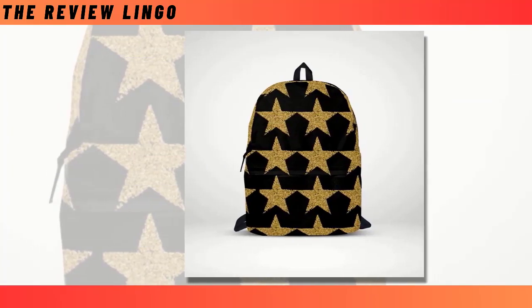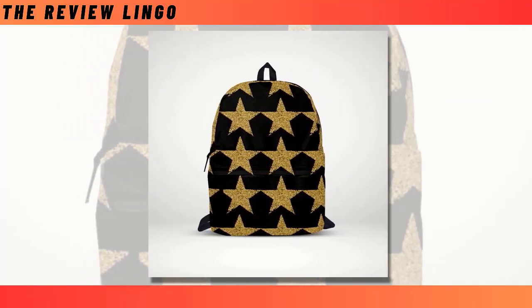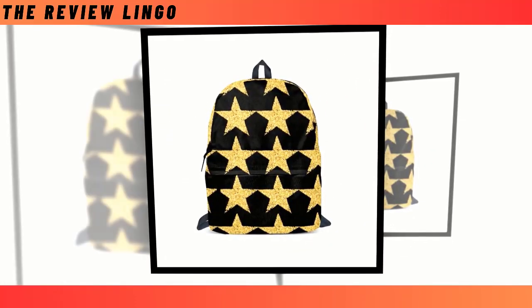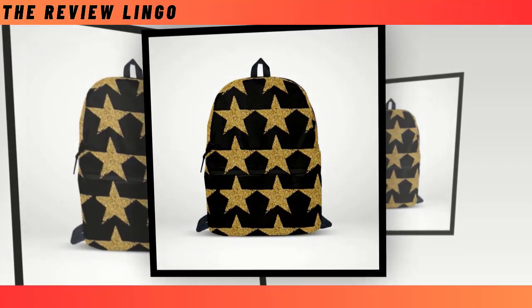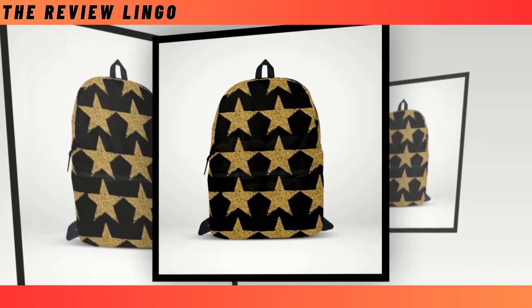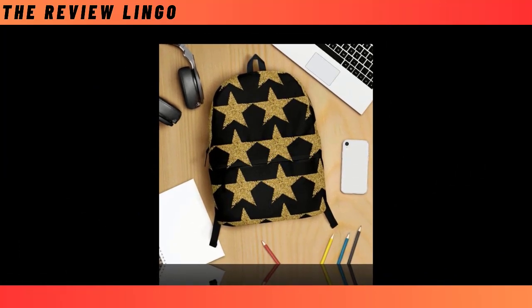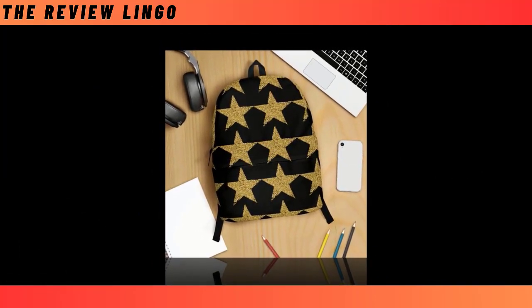Introducing our mini-glitter Golden Star Backpacks, where sophistication meets celestial charm in a dazzling display of style. Picture a sleek black canvas adorned with a sprinkling of radiant golden stars, casting a shimmering glow that captures the imagination. Our backpacks strike the perfect balance, offering both functionality and flair in equal measure.